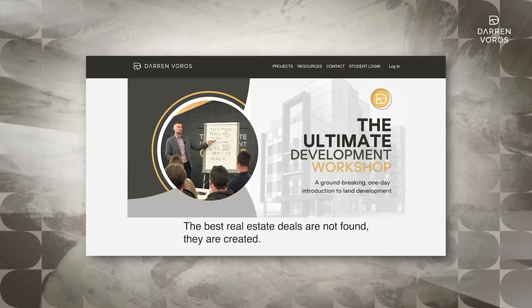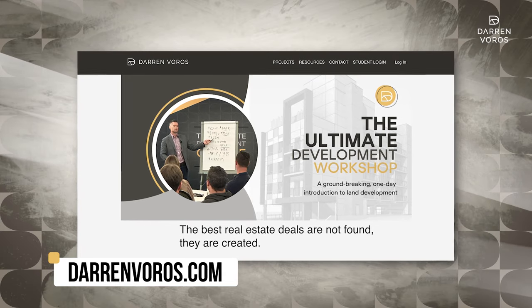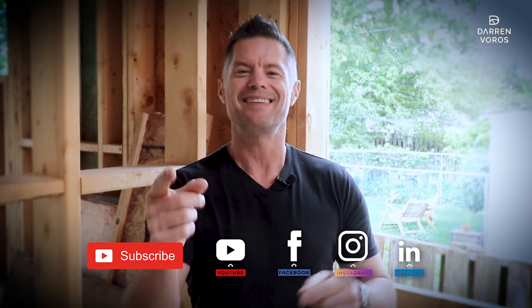I hope you enjoy this video. If you're interested in learning how you can be a part of a development project like this, check out my website darrenvoros.com for information about my upcoming courses and everything to do with development. You can follow me on Facebook and Instagram where I post regularly. Thanks for watching and I'll see you on Tuesday.